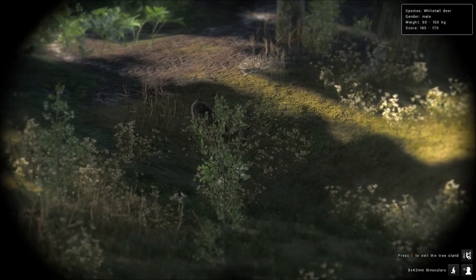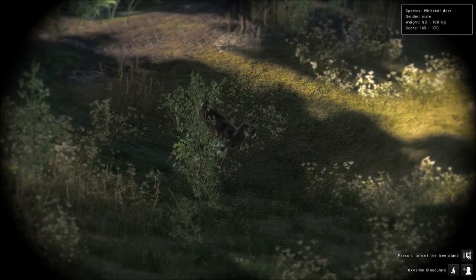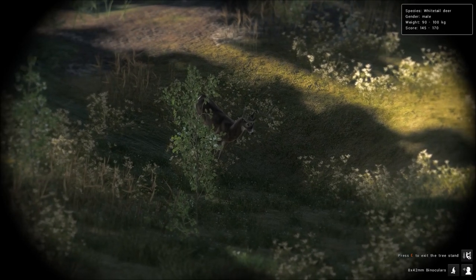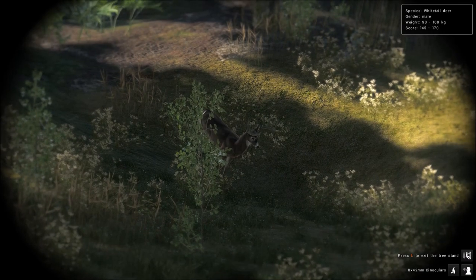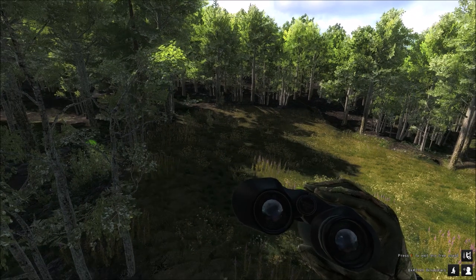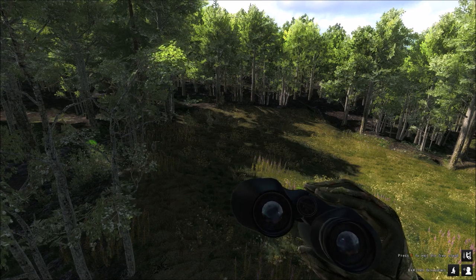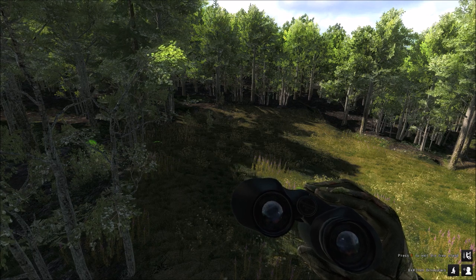We were sitting here maybe 10 minutes and we got a big buck coming out right now. He grunted just in the woods off to the left, and we gave a couple of calls and he just showed up. What an awesome buck — he's 90 to 100 kg, so he's a pretty heavy buck. That's why I like this spot. It didn't seem like anything was here at first, but I sat here, gave a couple of grunts, and just like that a buck appeared.